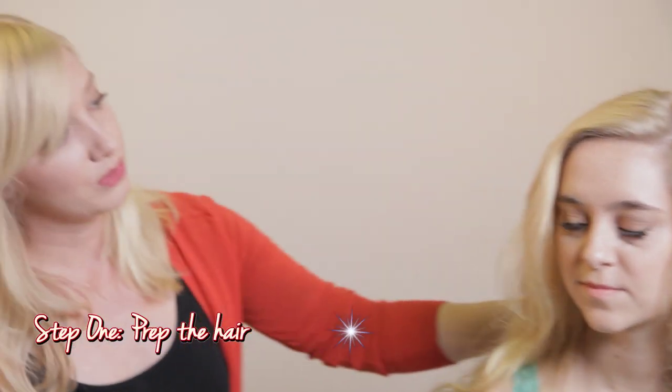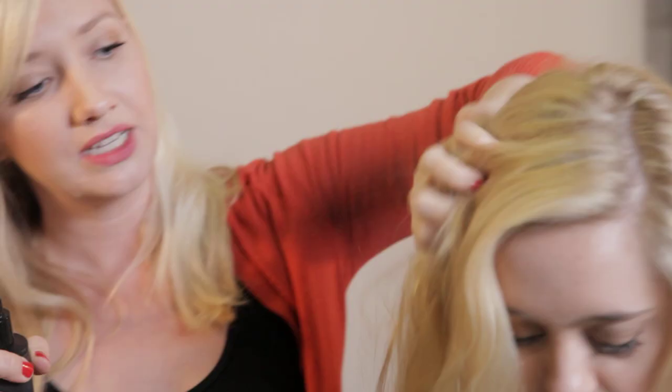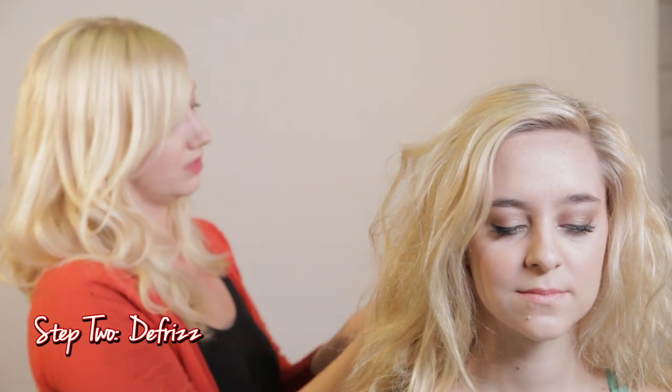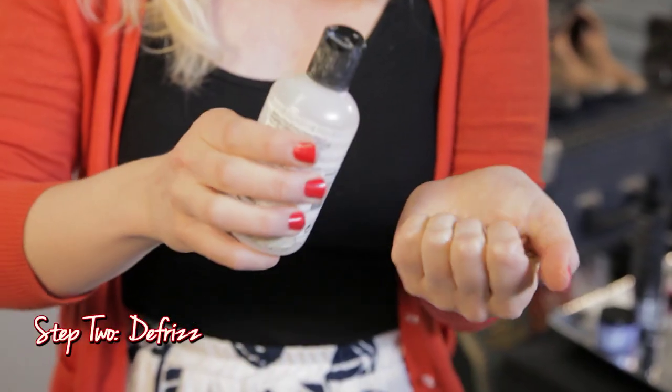The first step with prepping her hair would be using this salt spray, which we will distribute evenly throughout her hair, giving it a little bit of a scrunch to help that natural wave along. Then next we're going to put a little bit of defrizz serum throughout her hair.